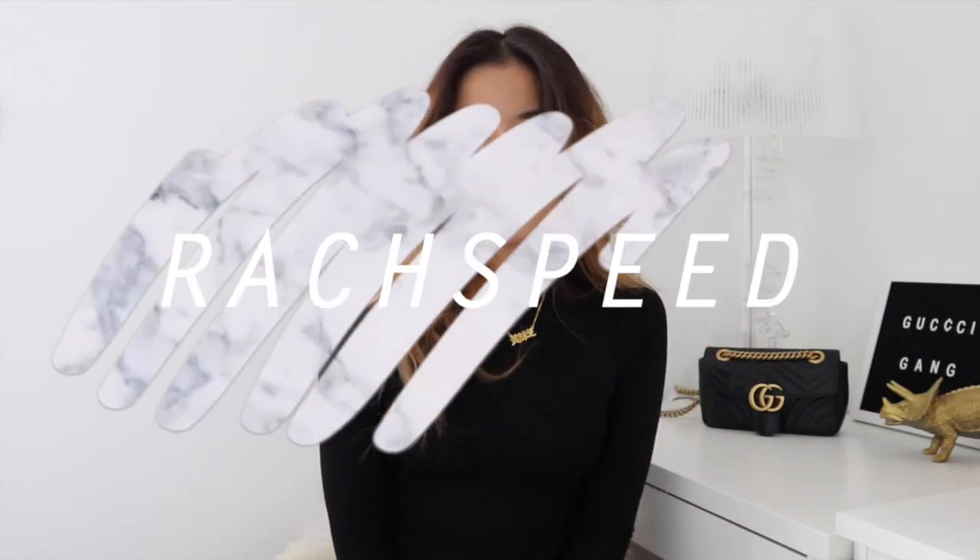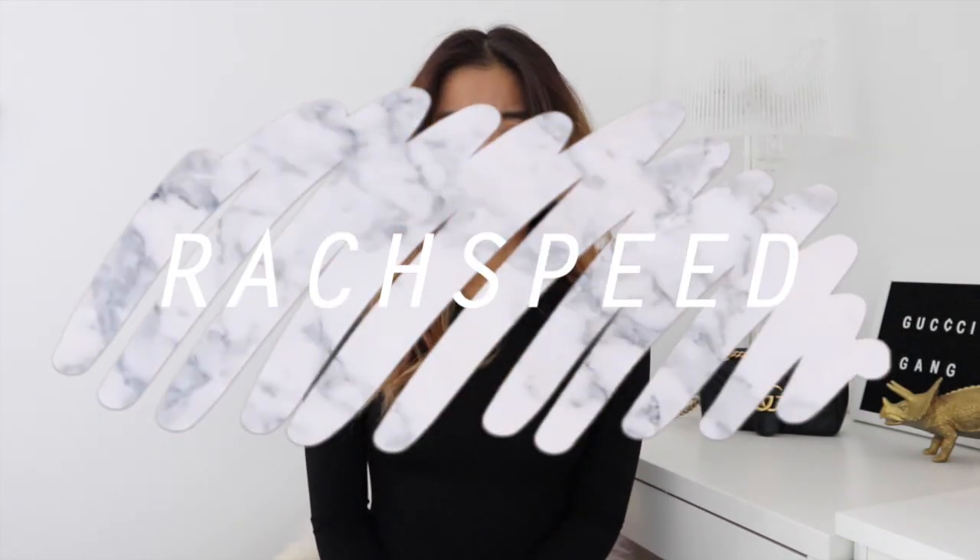Hi guys, it's Rachel and welcome back to my channel. I am finally back from Asia — this is the second day I'm officially in Toronto. Yesterday was getting used to all the jet lag and stuff, but I really do feel like I'm a little bit more adjusted now. Secret: I napped three times yesterday. But I really want to get the ball rolling with these winter videos.